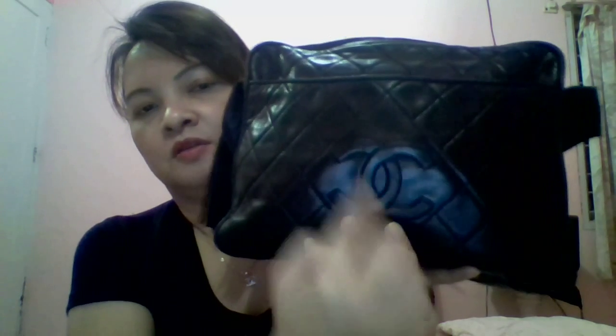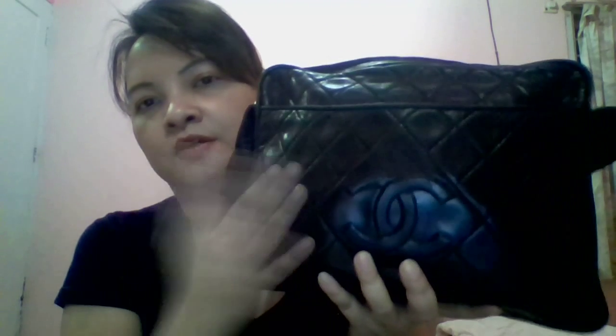Hello YouTubers, welcome to my channel. Tonight I want to show you my vintage bag. This is my vintage bag — as you can see, my bag is from Chanel, with the C logo here. It's made from real leather. This is my authentic vintage Chanel bag.